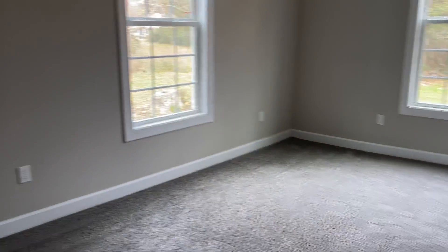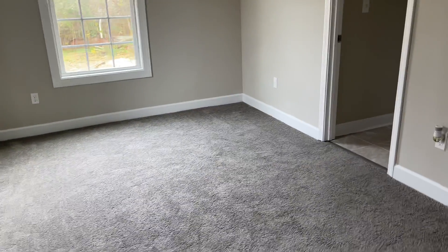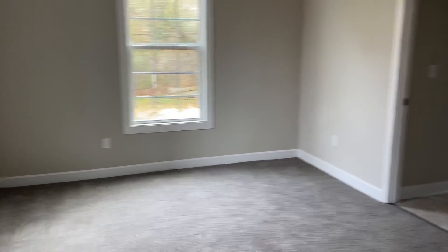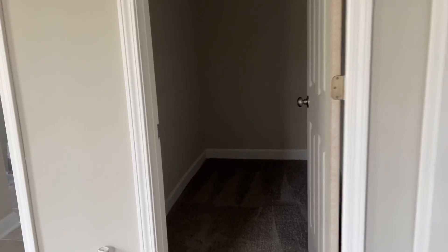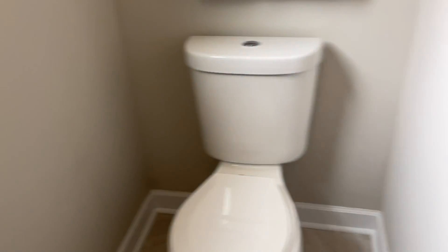This would be your main bedroom — it is a little smaller than what a main bedroom would typically be, but it's not terribly small. You've got a nice size closet. Off the bedroom is an en suite bathroom with a shower-tub combo, double sinks, and a toilet.